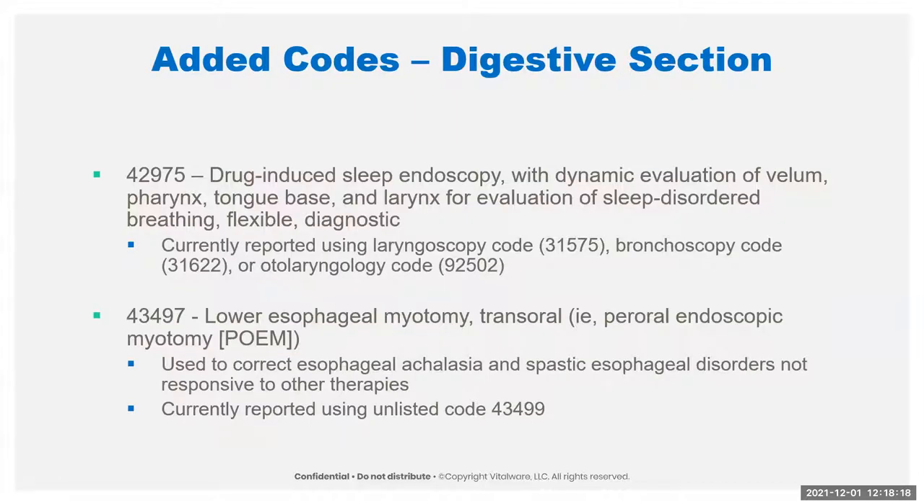We have a couple of new codes in the digestive system. The drug-induced sleep endoscopy has not had a code yet, and people have been making do with laryngoscopy, bronchoscopy, or otolaryngology codes. There is now a code to capture the more extensive procedure that this is. Notes in the book say: don't try to add on to this code for nasal endoscopy unless it's for a separate indication, and don't report the diagnostic laryngoscopy or nasopharyngoscopy with this — it encompasses all of that.